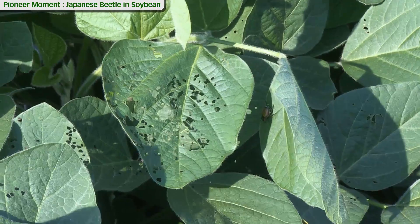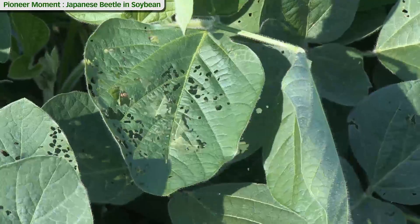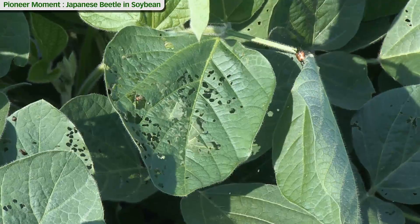Once we've positively identified the presence of Japanese beetles, we need to switch our scouting to whether or not we've reached economic thresholds with this pest and need to recommend treatment. For Japanese beetles in soybeans, there are different thresholds by growth stage.